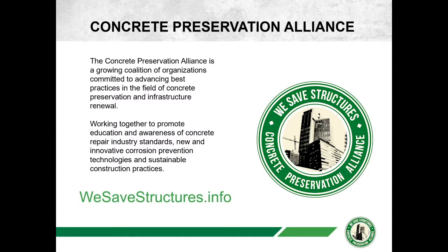A little bit about the Concrete Preservation Alliance: it's a coalition of organizations advancing best practices in the field of preservation, repair, and infrastructure renewal. Working together, our goal is to educate and increase awareness of concrete repair industry standards, innovation, prevention technologies, and to promote sustainable concrete and construction practices.